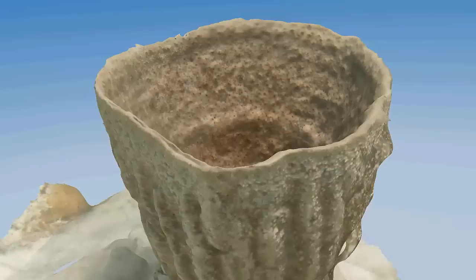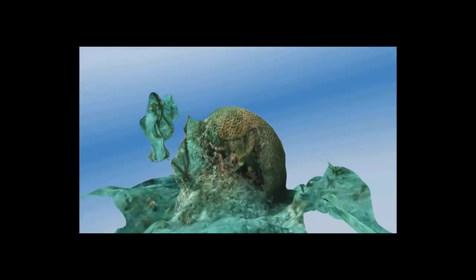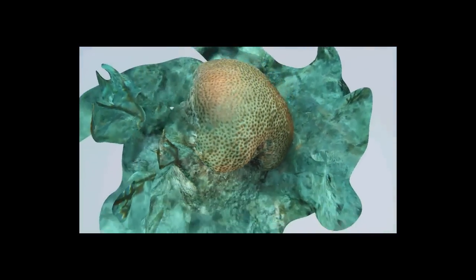That said, the possibilities this new workflow provides to the scientific and academic communities are really exciting. Ben Neal from Scripps Institution of Oceanography explains.